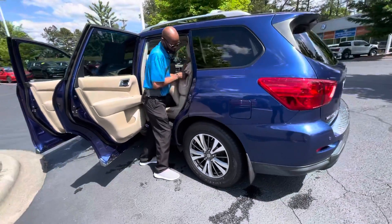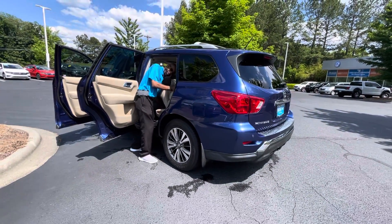It is still available. The used car market is pretty hot, so this car won't be here too long.